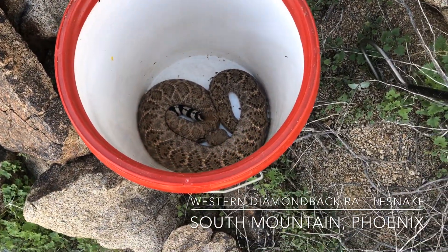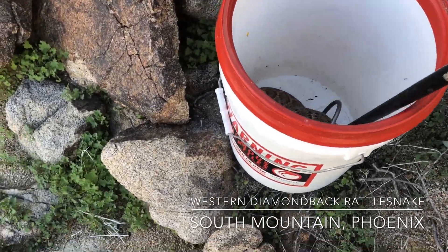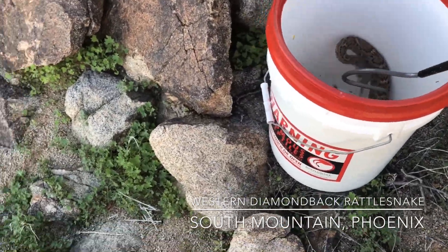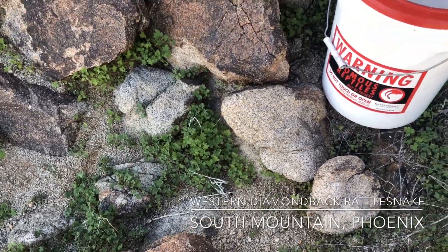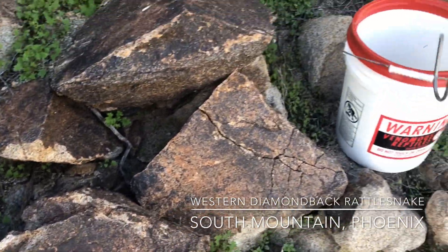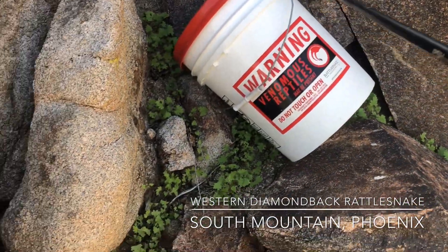Here he is — big diamondback, very strikey and defensive. So I'm making sure I have a good place to step to if I need to, like if the bucket falls over. He's gonna be a pain. This one can strike over the top of the bucket, which isn't normal, but it happens.